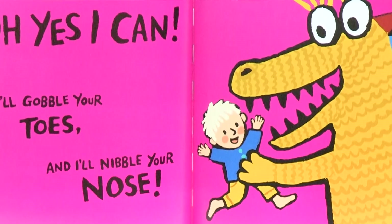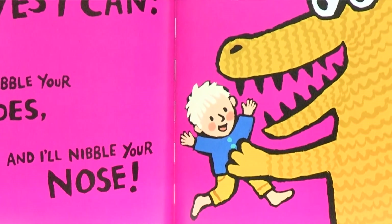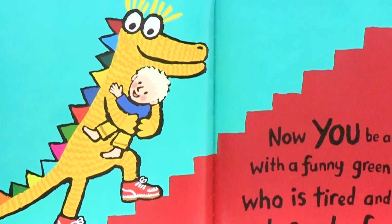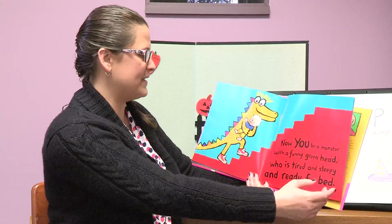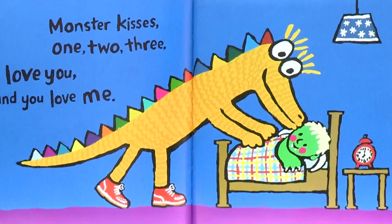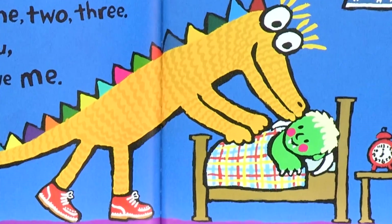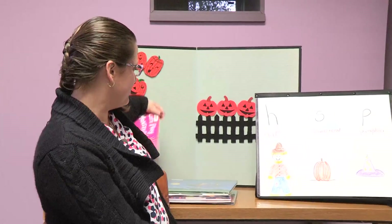Oh, yes, I can! I'll gobble your toes and I'll nibble your nose. Now you be a monster with a funny green head who is tired and sleepy and ready for bed. Monster kisses — one, two, three. I love you and you love me. That's the end of that one.